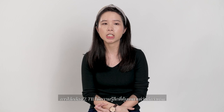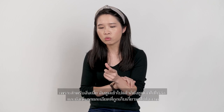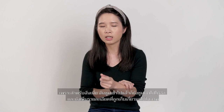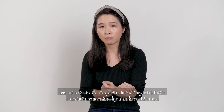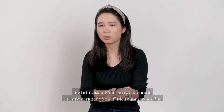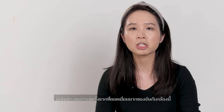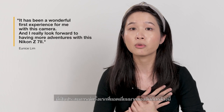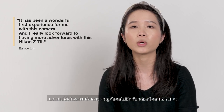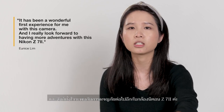Using the Z7II feels very familiar, just that it's better. I can zoom in, keep zooming in, and still see the details being retained in the image. I don't think I need a lot of editing because the image looks so good coming straight out of the camera. It has been a wonderful first experience, and I really look forward to having more adventures with the Nikon Z7II.